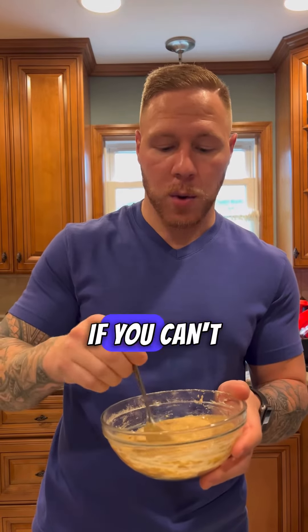Cottage cheese — if you blend it up, it kind of takes away the chunkiness. I didn't blend it because I wanted to show how fast and efficient you can make these snacks, but that's a cottage cheese hack if you can't take the texture.